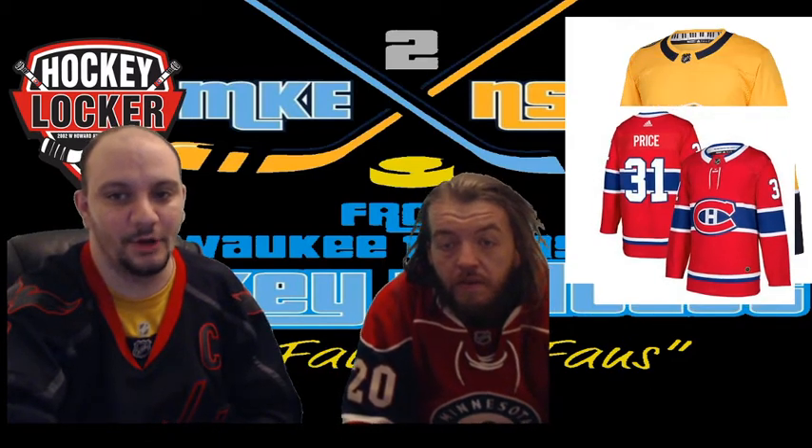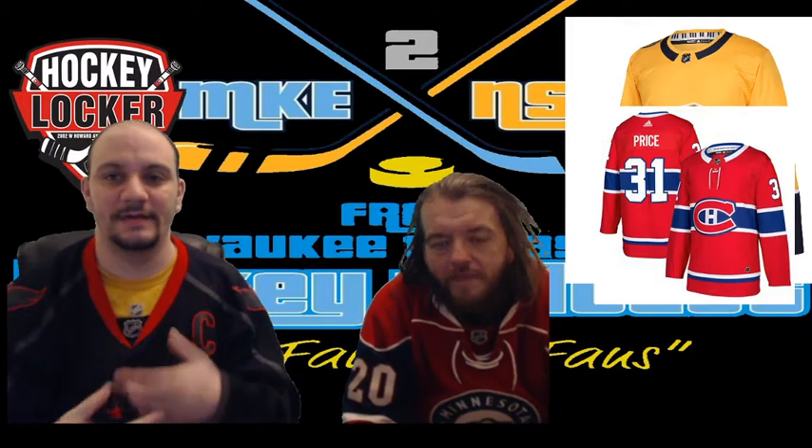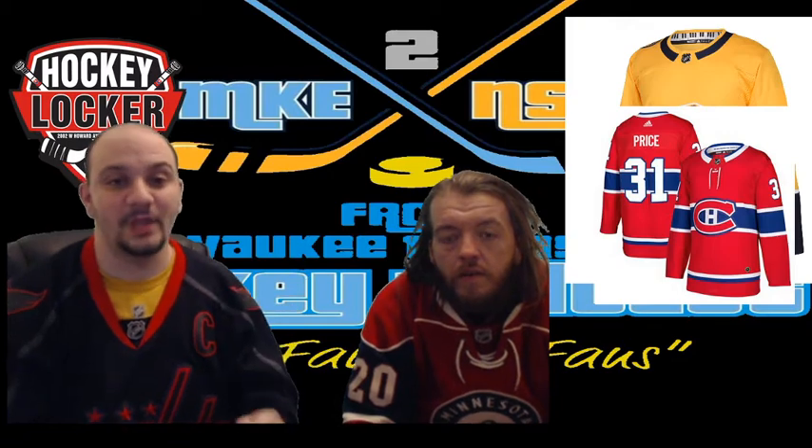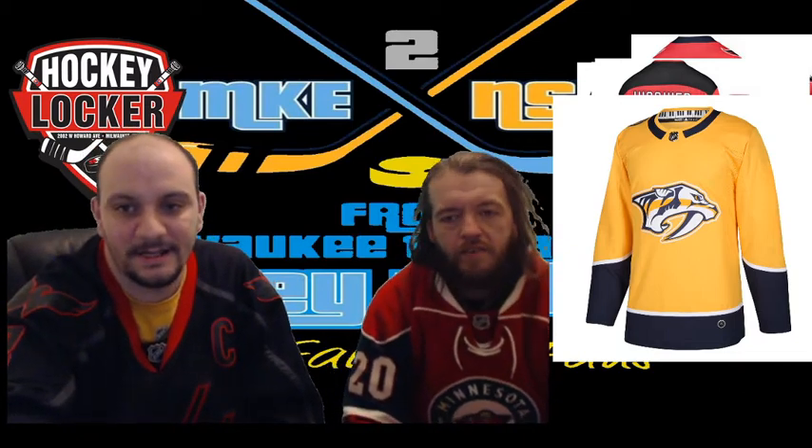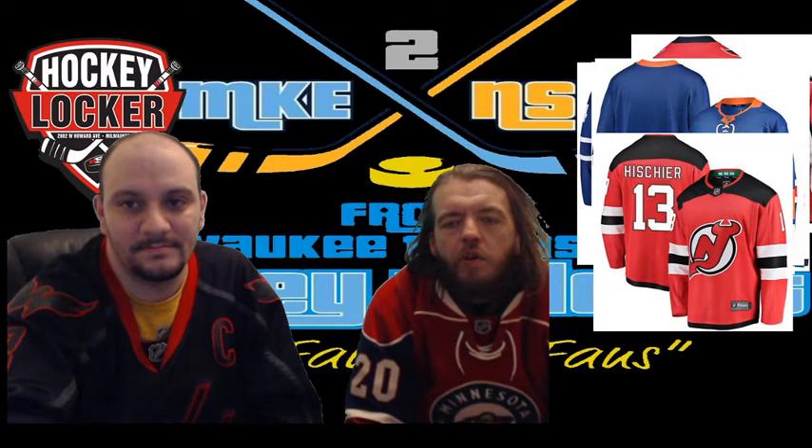Montreal Canadiens — we don't even have to say anything; classic, can't screw with the Canadiens. I have a P.K. Subban jersey. Classic Montreal — don't mess with it, keep it the way you've kept it for 70-plus years. Nashville Predators — I know the yellow is blue and the blue is yellow, but the logo is awesome. I like the piano keys on the neckline. They should switch up the colors but keep the design — swap the colors and you've got yourself a great jersey.